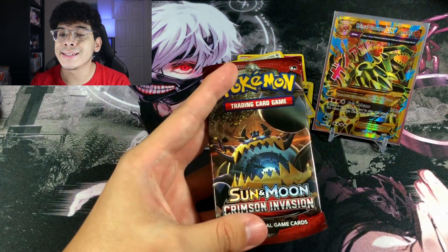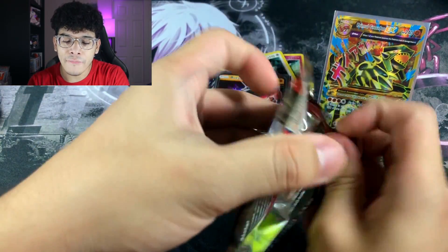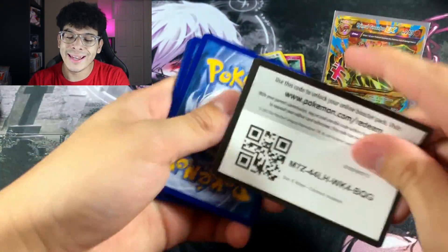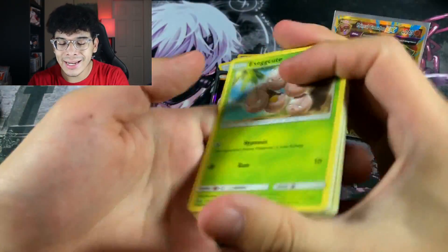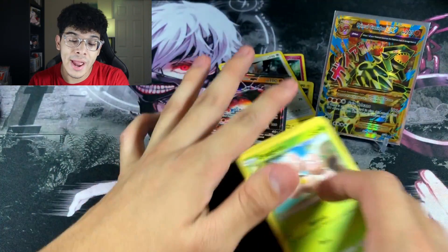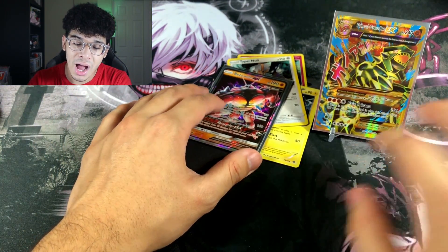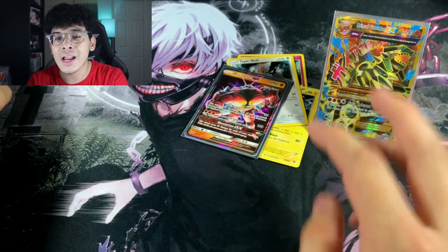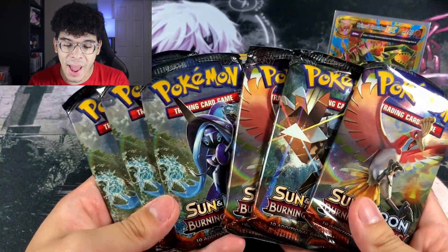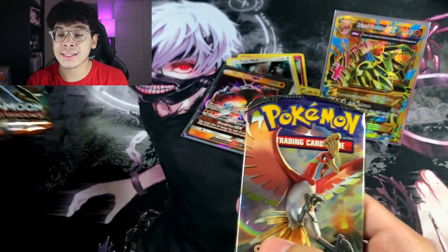First and foremost I'm sorry. We got the Primal Groudon EX full art which is absolutely beautiful, and we are definitely going to replace the Buzzwole with the Groudon as the star. Unfortunately we're going to end things off with a Crimson Invasion booster pack — it's a green code, ladies and gentlemen, which means a regular rare. So we opened basically four tins and got two ultra rares and three holographics — not entirely all bad, but not the best either.